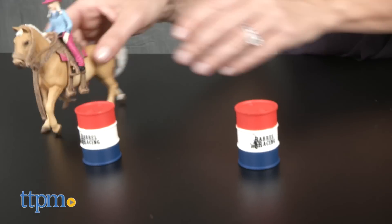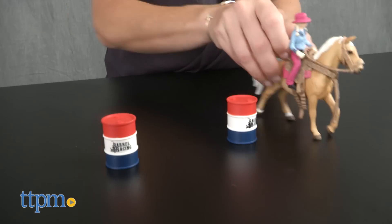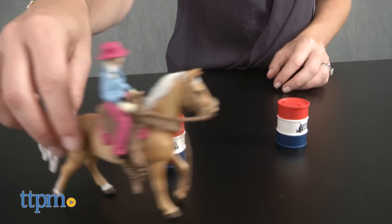The pieces are sturdy and well-made, with the saddle and bridle having some flexibility to them for more realistic play. At four inches tall, the horse is the largest piece in the set.